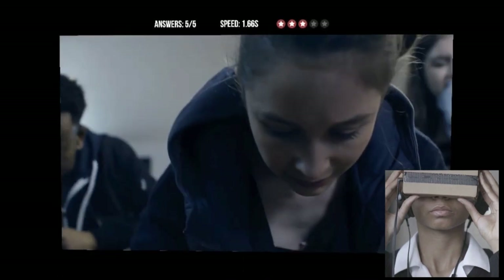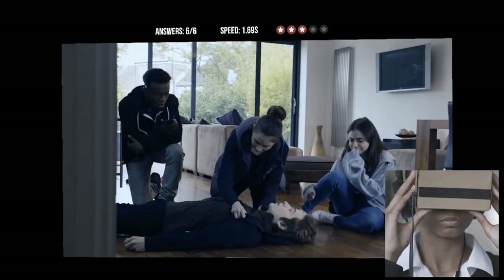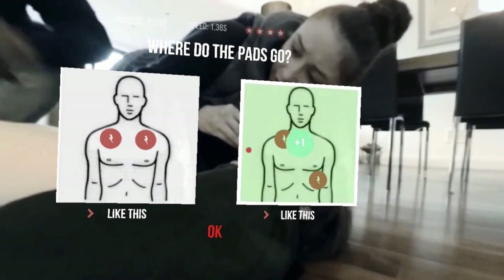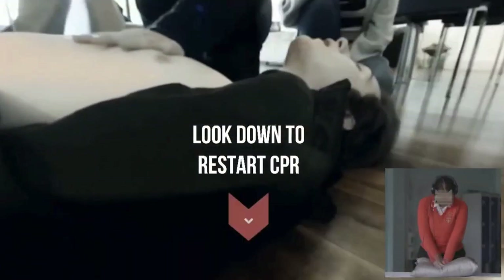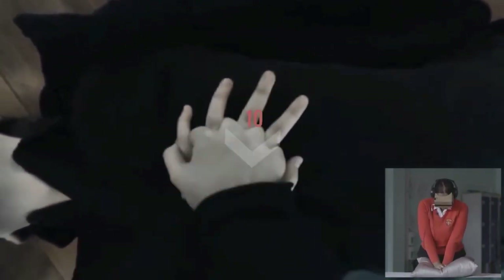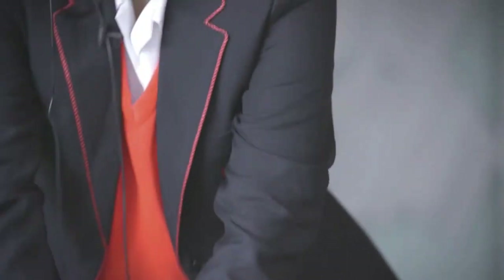You make choices by turning your head to put a red circle over the option that you think is right. In the second half of the film, you have to make more choices and do CPR. For this, we go into full 360 video. You have to push down hard two times a second — your headset senses your movements and gives you feedback. Doing it in VR, I felt like I was doing it myself, whereas in a video, somebody else is doing it. There was one point when I thought there was no hope, so I thought I was going to cry.